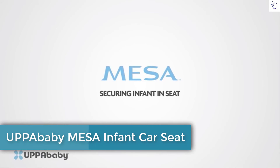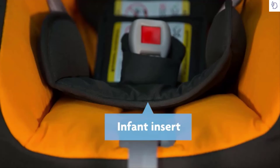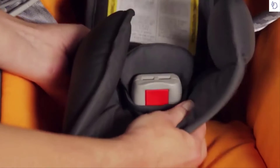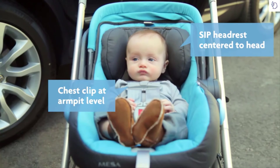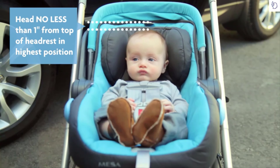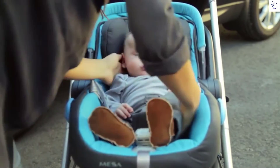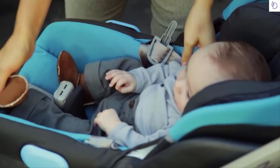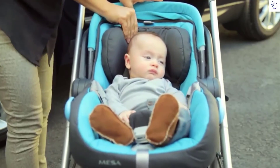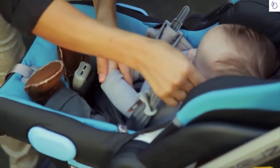Securing the infant in the seat: Your Mesa comes fitted with an infant insert to ensure a better fit with small infants. Remove the infant insert when your baby begins growing on top of the buckle, making it difficult to buckle the harness. Place the infant in the seat. To ensure the harness is at or below the infant's shoulders, adjust the head restraint by pulling on the tab at the top of the seat and sliding up or down. Then place the harness over the infant.